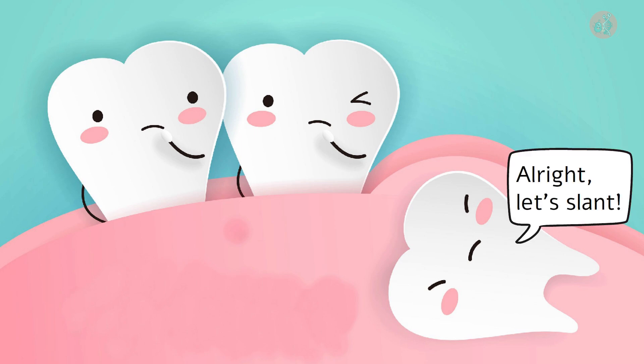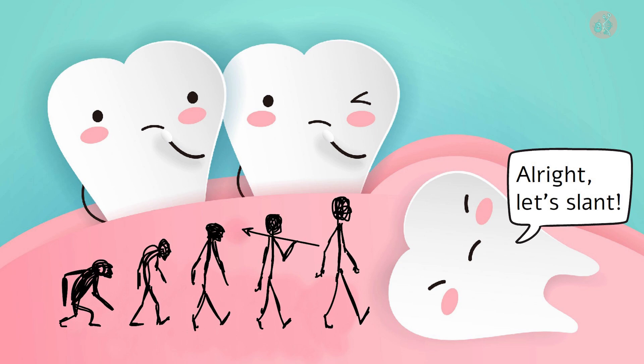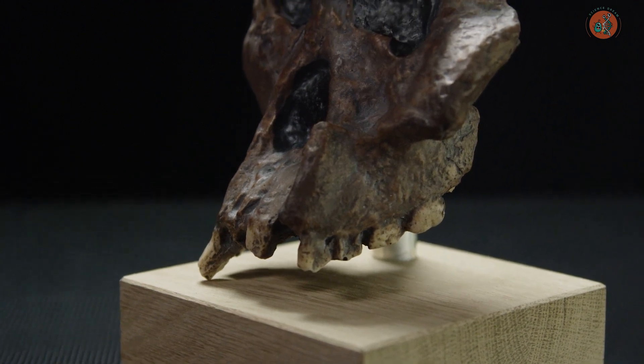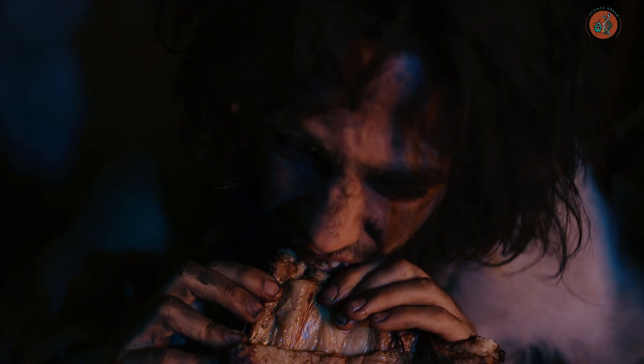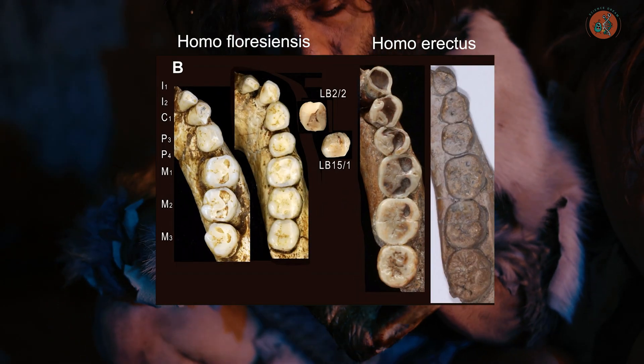Let's dive into the fascinating story of the evolution of wisdom teeth. Wisdom teeth appeared in our human ancestors millions of years ago. Molars were essential to chew tough raw meat and plant roots effectively, as seen in various fossils of the Homo genus.